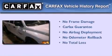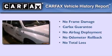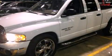Not to mention that this Dodge qualifies for the Carfax buyback guarantee. Please call today to reserve this vehicle for a test drive.